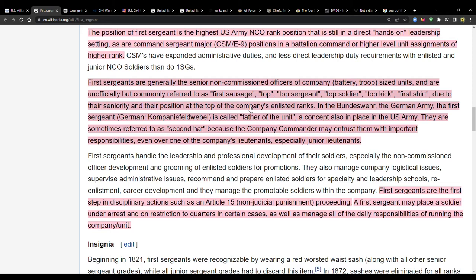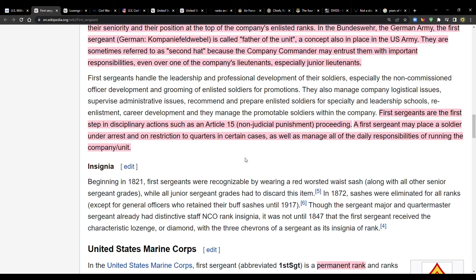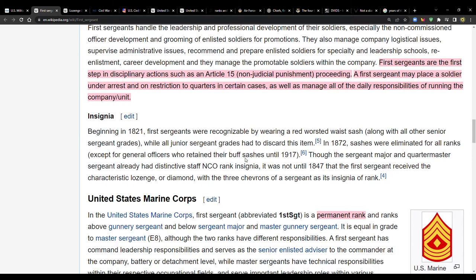I've only ever heard 'top' as an alternate name for first sergeant. In the German Bundeswehr, the equivalent is called 'father of the unit.' First sergeants are also sometimes referred to as 'second hat' because the company commander may entrust them with important responsibilities, even over junior lieutenants. First sergeants are the first step in disciplinary actions such as an Article 15 — a non-judicial punishment proceeding — and can place soldiers under restriction to quarters.